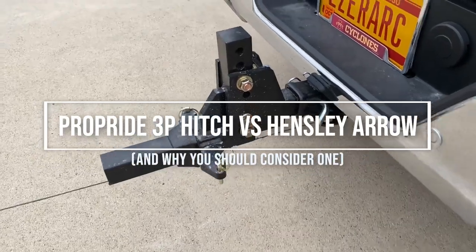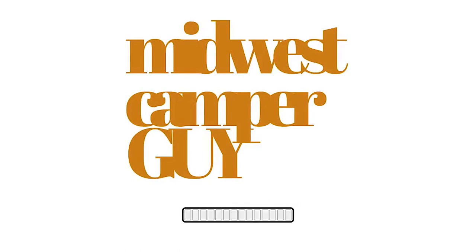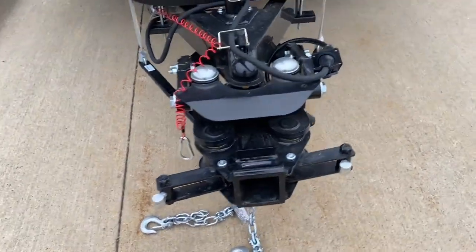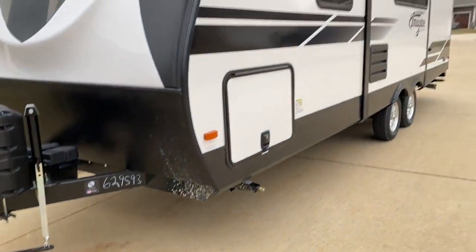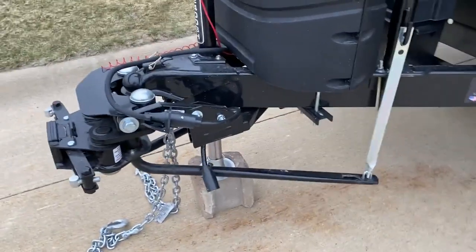This hunk of steel will break legs and dreams. This video is going to be controversial. Natural human nature says what we decide means that's the best, and we will fight and argue — especially online — to say and prove we have the best. Well, here is the best. Enter the ProPride hitch.